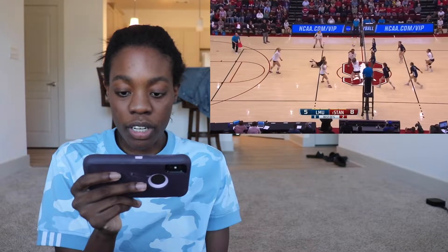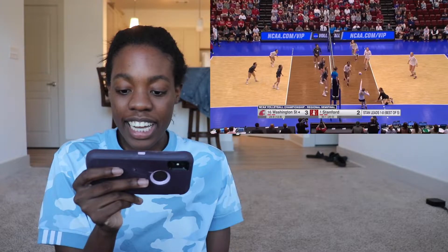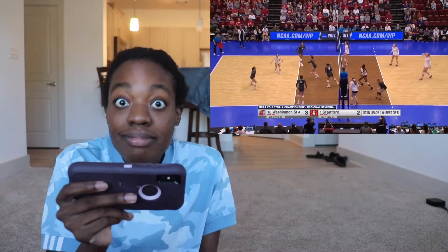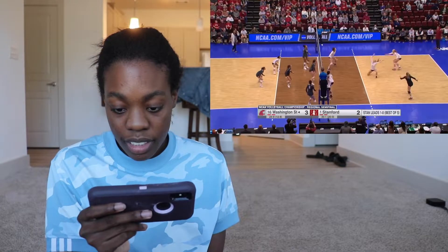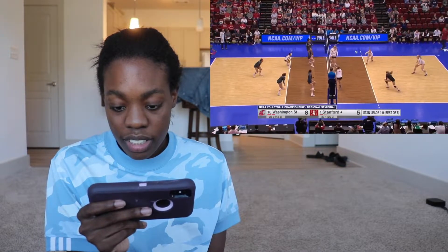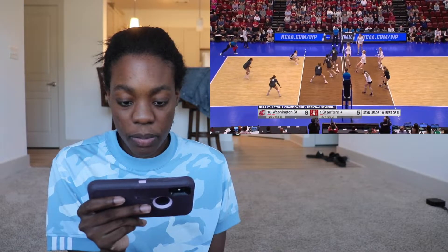I'm like mesmerized by her. Oh, it's up — go go. They almost collided. Good save. Oh my god, that's amazing. How is she doing that? What the heck? She's literally all over the place — she is such a good libero. And she's really good at reading the hitter's hand too. That's why she's there every single time.